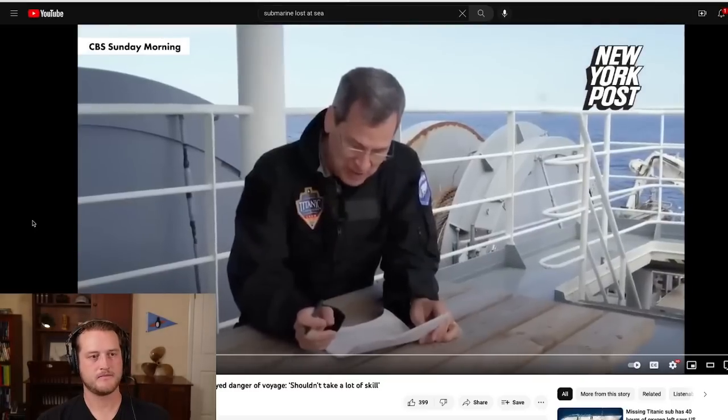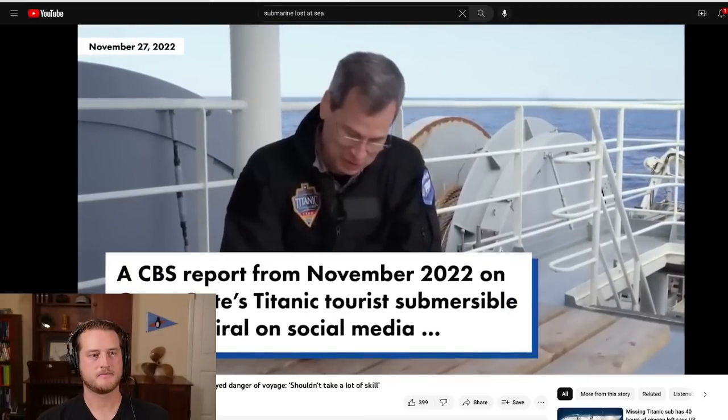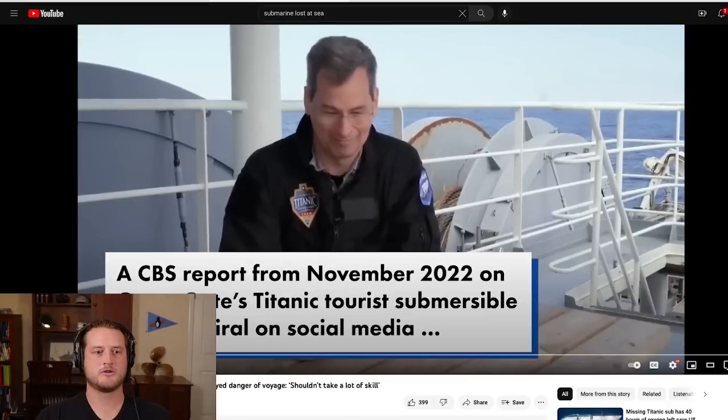The waiver reads: 'An experimental submersible vessel that has not been approved or certified by any regulatory body and could result in physical injury, disability, emotional trauma, or death.' It is my impression that OceanGate was actually pretty forward about the danger involved in getting down to the Titanic. They had training for everyone on board and made sure everyone understood the trip they were about to take.